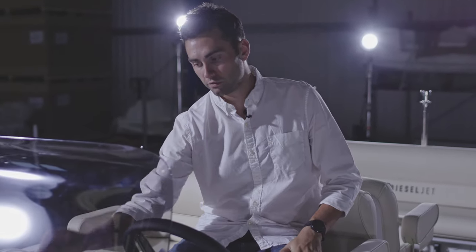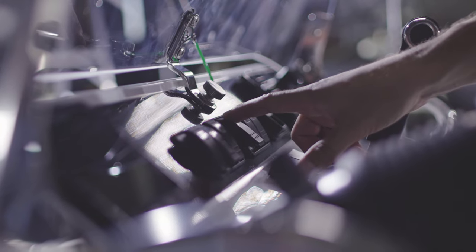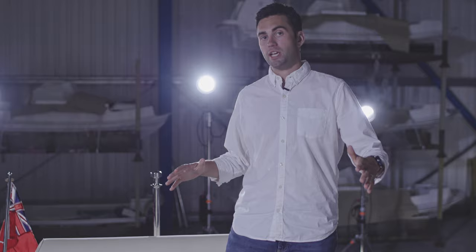A really useful option available on all Dieseljet models is the automatic full or bow tube inflator — a compressor that sits in the engine bay. It allows you to run fully deflated tubes or just the bow section, and via a Carling switch on the dash you flick it on and it automatically inflates the tube. For people with very tight garage fitments, they can deflate, store, launch, and have a fully inflated tube within five minutes without having to manually blow it up.